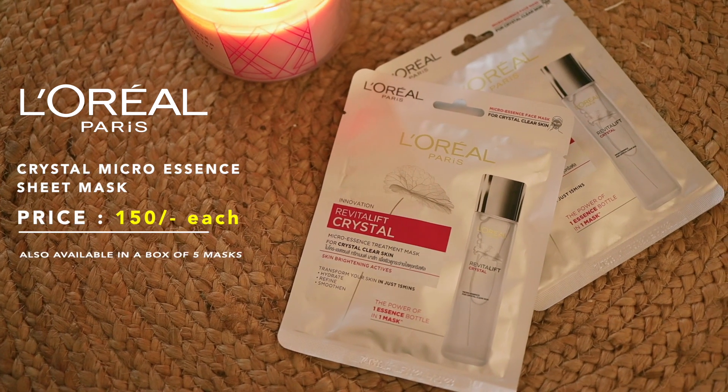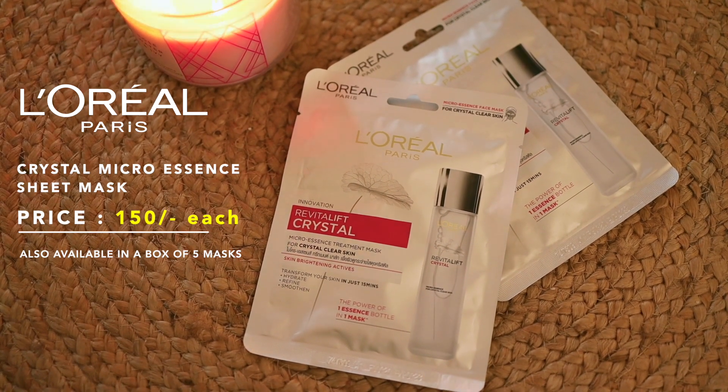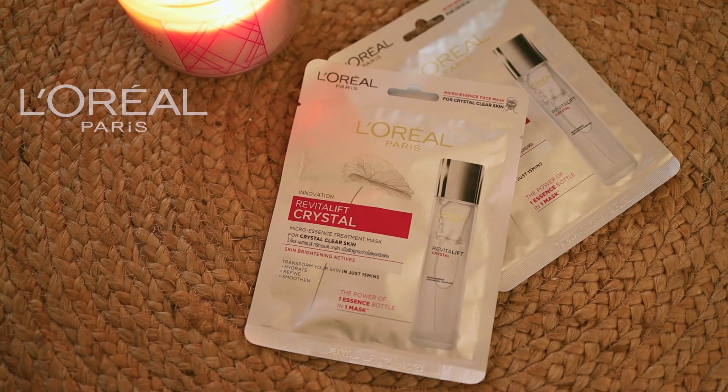These sheet masks are priced at 150 rupees. You'll find all the links in the description box below. It is also available in a box of five. You can definitely consider trying out these sheet masks. They've become an important part of my skincare routine and I'm pretty sure you're going to love them as much as I do.